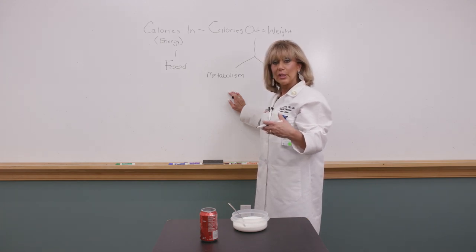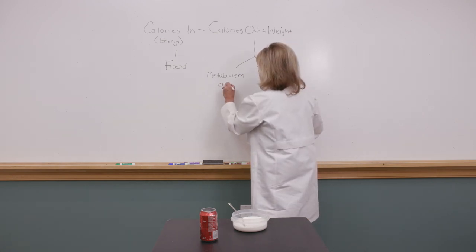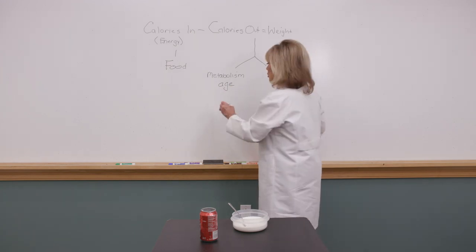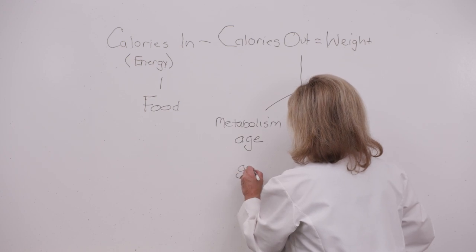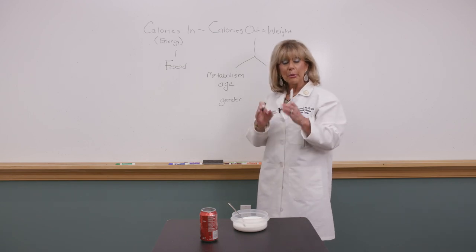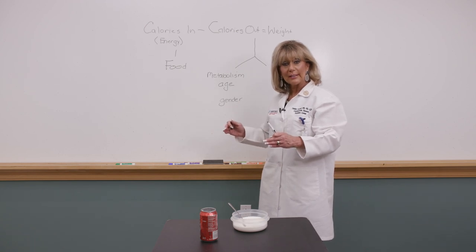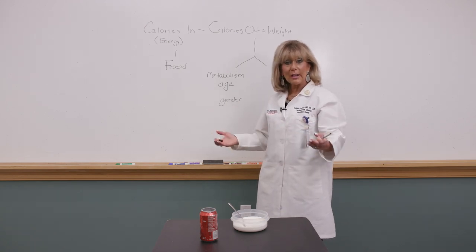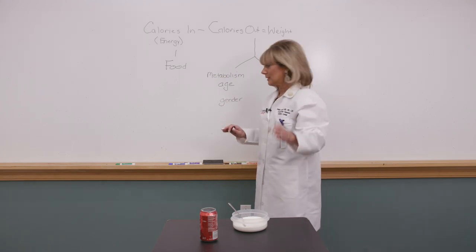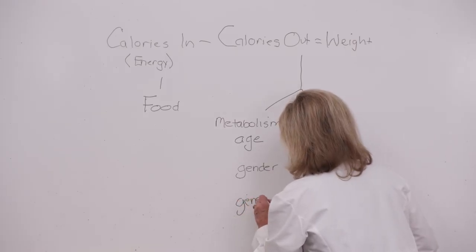Your metabolic rate is not a stagnant number — it's always in flux. As we age, our metabolic dial slows down. Gender also matters: men have more muscle mass, and a pound of muscle burns two to three times more calories than a pound of fat at rest. So men lose weight more easily than women. And genetics — you inherited a certain metabolic rate.